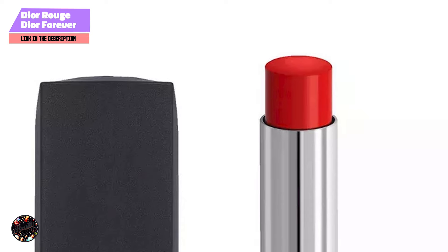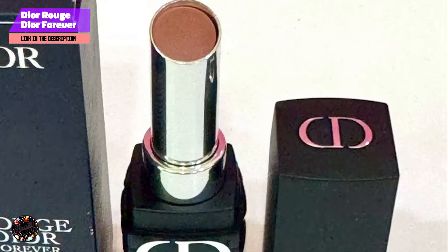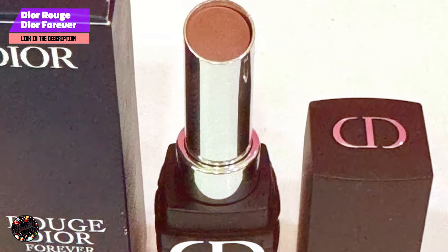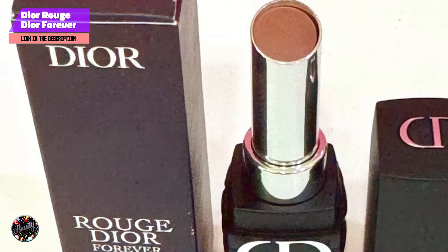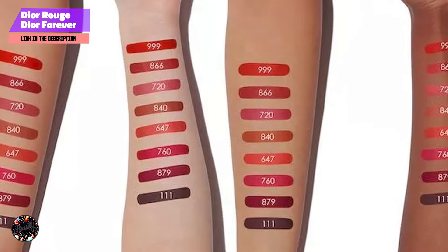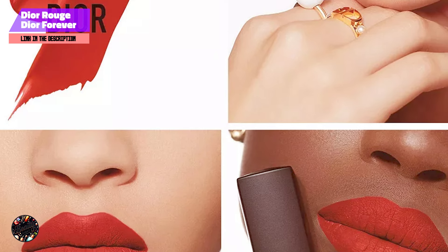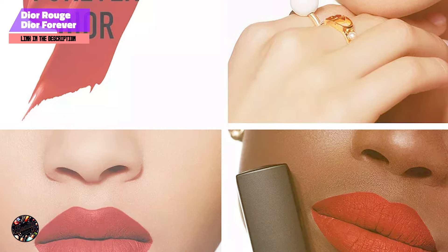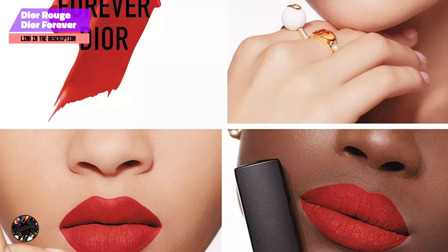The Rouge Dior Forever Lipstick is formulated with Dior's signature blend of long-wearing pigments and nourishing ingredients. The matte finish is both comfortable and non-drying, ensuring that your lips stay soft and supple throughout the day. The formula is also transfer-proof, meaning it won't smudge or rub off, even after eating or drinking. The sleek packaging adorned with the iconic Dior logo adds a touch of elegance to your makeup collection.